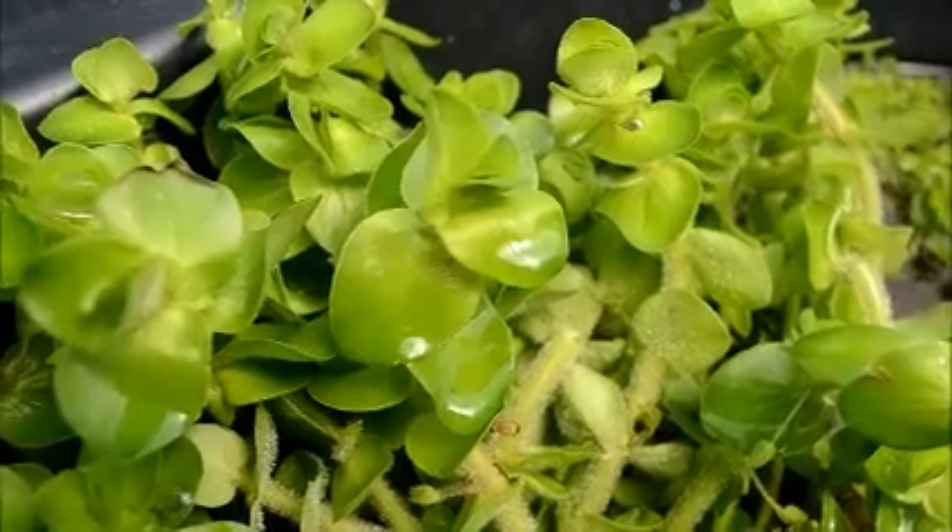This would be really cool in an immersed setup — like a bog type or a paludarium or whatever. Back here we've got some Bacopa — this is Bacopa linadera.